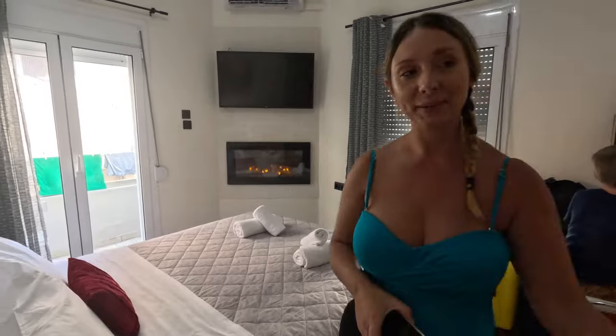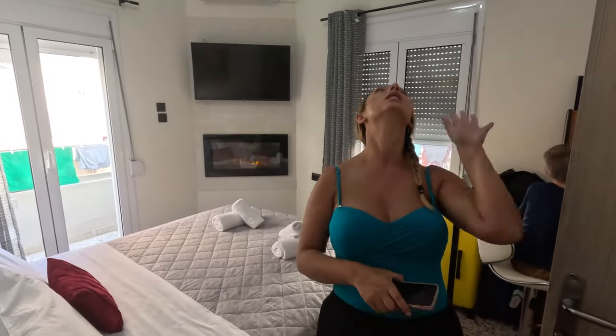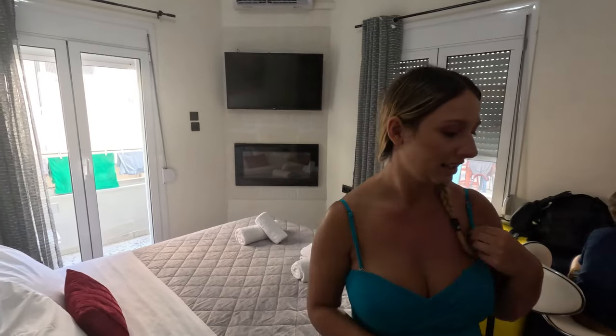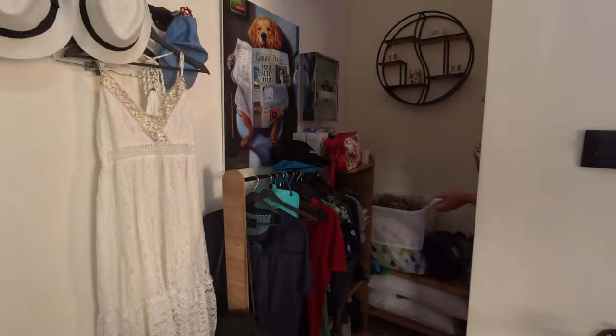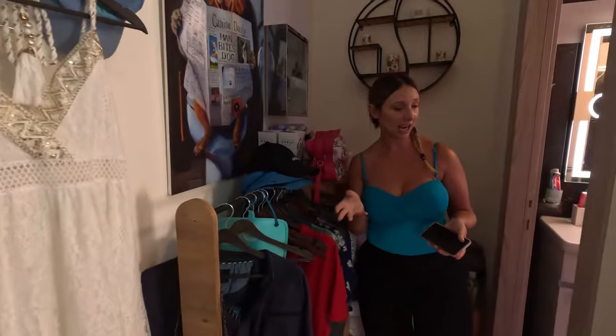It seems like everywhere we go the pillows are super soft where you just sink into them with no support, but this one has really nice firm pillows, which is a treat. Over here we have our little closet area, and the bathroom storage has been a little bit of a challenge — we could use some more closet space. We are traveling for a year so a little bit more closet space would be good to fully unpack and be a little more organized.